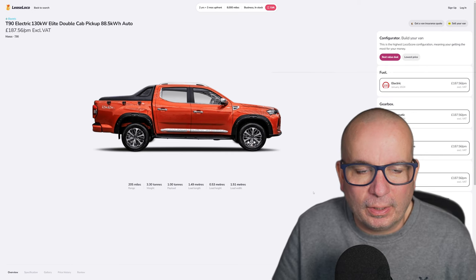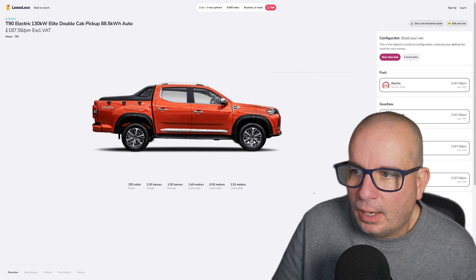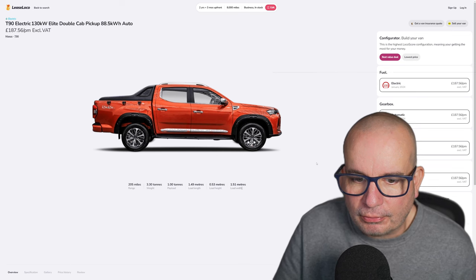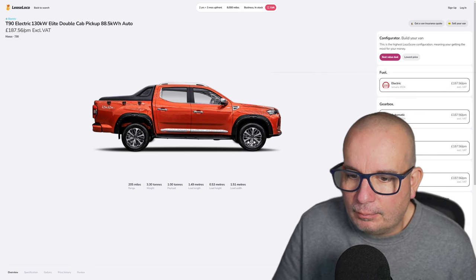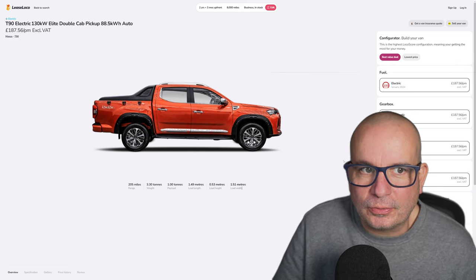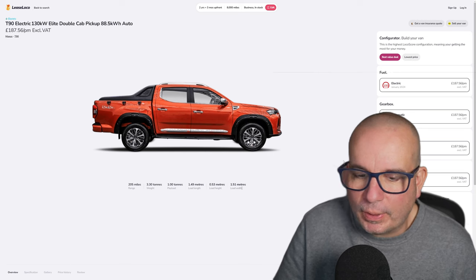88 kilowatt hour automatic from Maxus. Just check this thing out: 205 miles of range, 3.3 tons, one ton payload, 1.49 meters in length, load width of one and a half meters as well. This is 100 on the Lease Loco score — that doesn't come up very often.